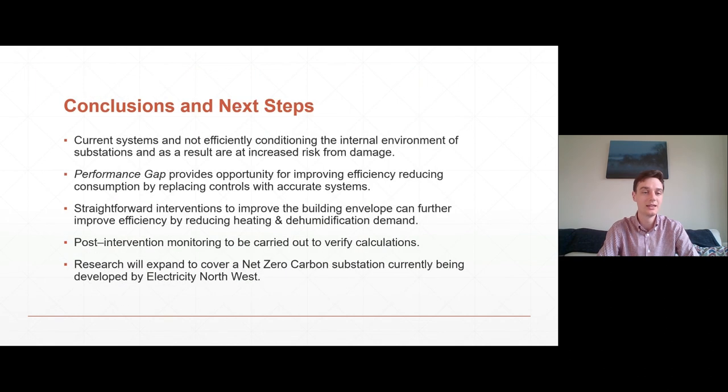The conclusions — what does this mean? The remote monitoring campaign has provided a sense check on the current systems and demonstrated that they're not operating efficiently. As a result, the internal environment and the assets housed within are at an increased risk of damage from partial discharge. The performance gap provides an opportunity for improving efficiency by reducing consumption associated with overheating through replacing controls with accurate and appropriate systems. Straightforward interventions to improve the building envelope can further improve efficiency by reducing heating and dehumidification demands.